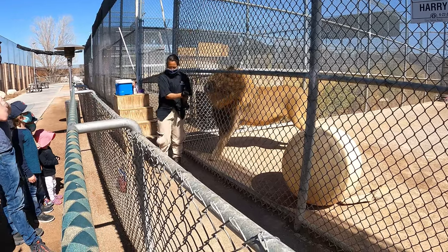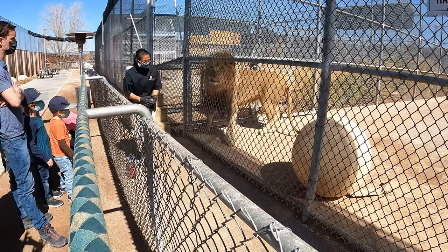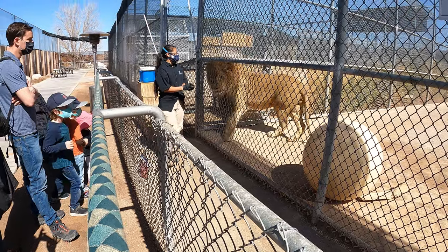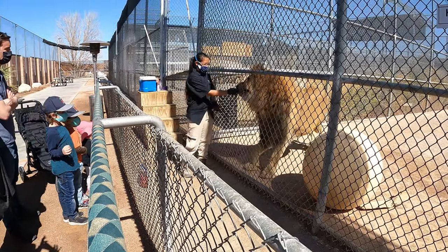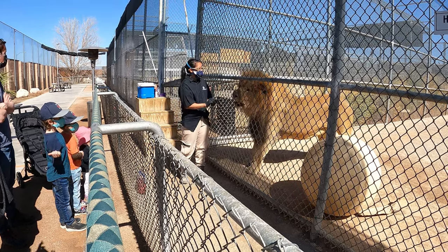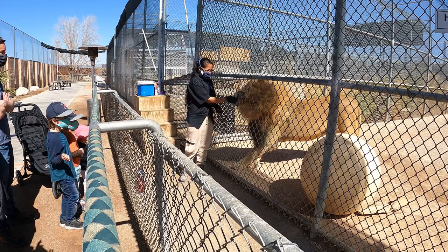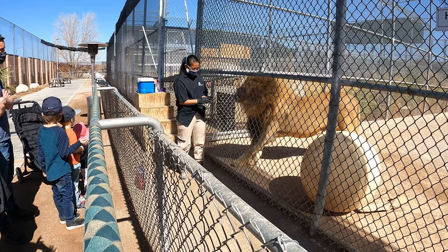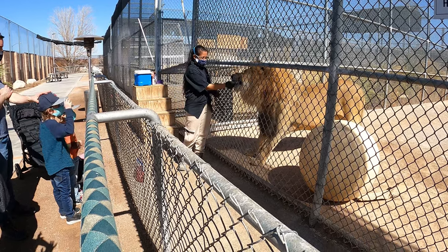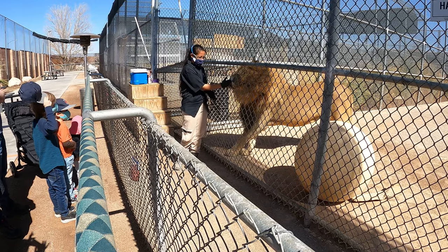If you remember the MGM Grand back in the 2000s, they had lions there — some were cubs, some were a little older. The lions never actually lived at the MGM Grand. They were only there during the day, basically going for a work shift. This ranch, this Lion Habitat, is where they lived the entire time. They never lived at the MGM.